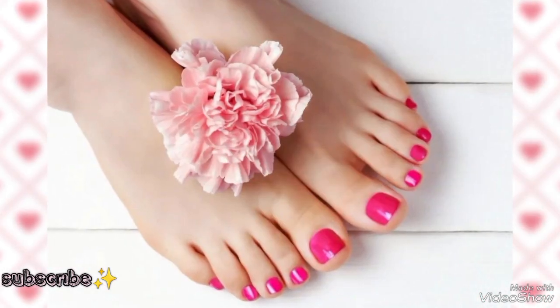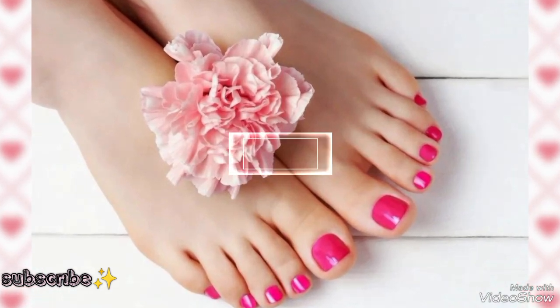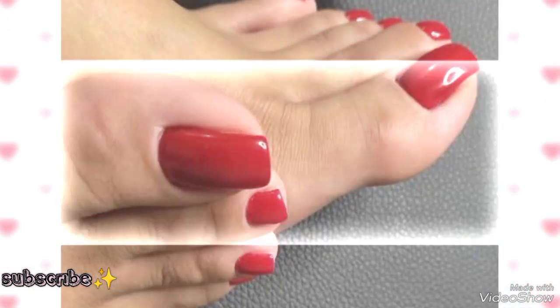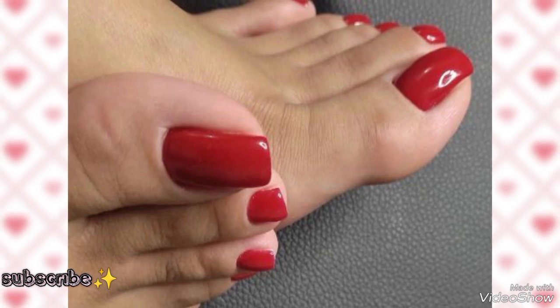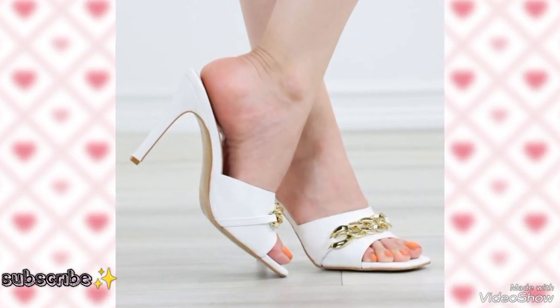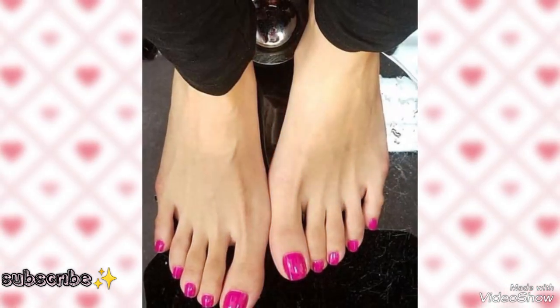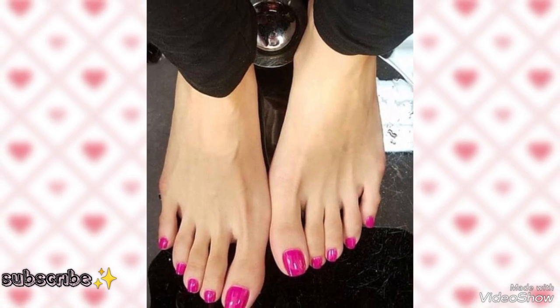I hope you guys are really liking and enjoying all these videos. Here we have red toenails and beautiful different colors of toenails and pedicures. If you guys have any requests, please tell me in the comment box for more and new collections of pedicures.